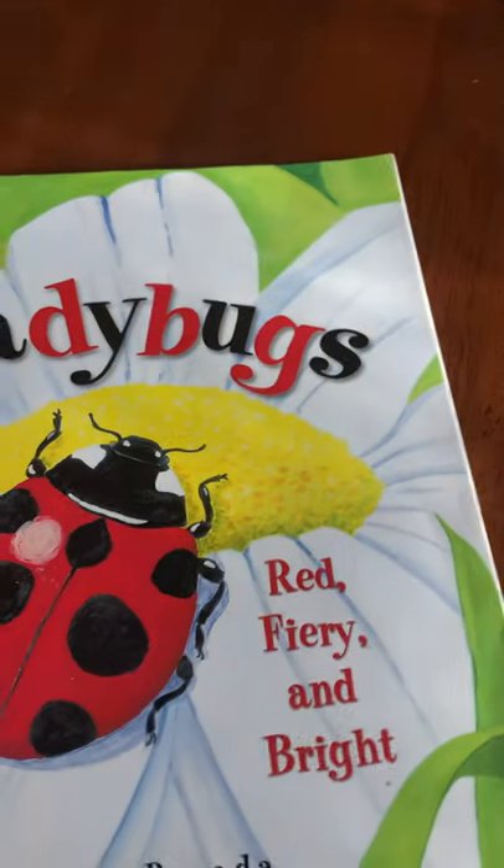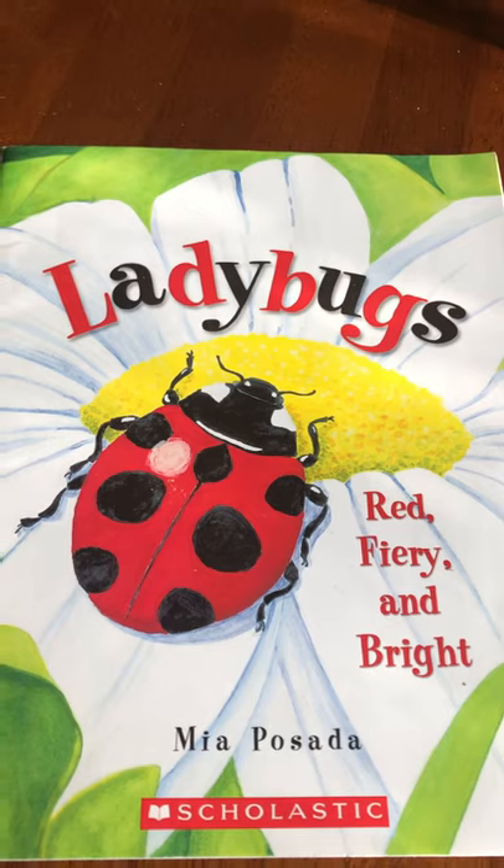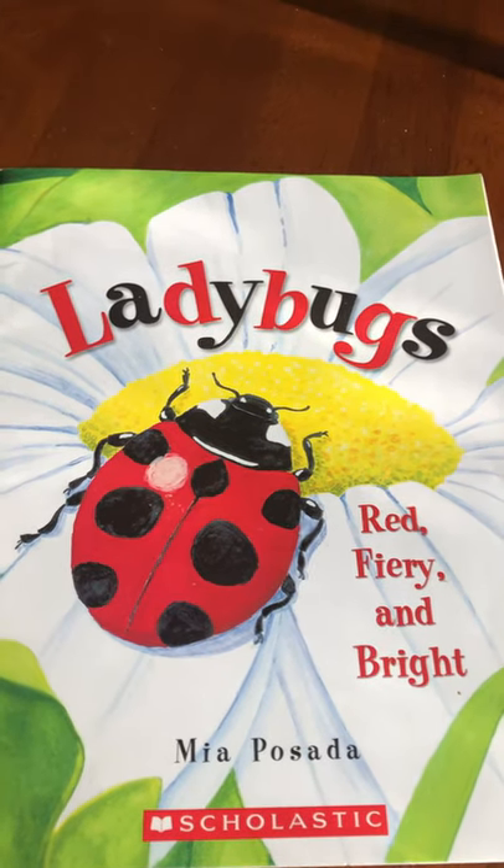That is the end of 'Ladybugs: Red, Fiery and Bright.' Today I want you to go out and see if you can find some ladybugs in your yard. Have a great day!